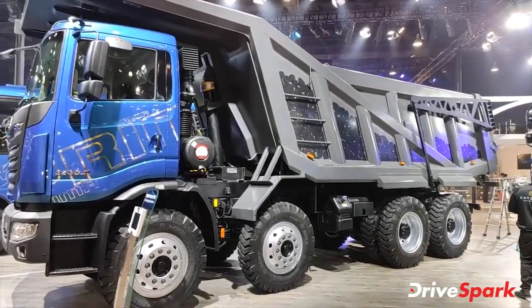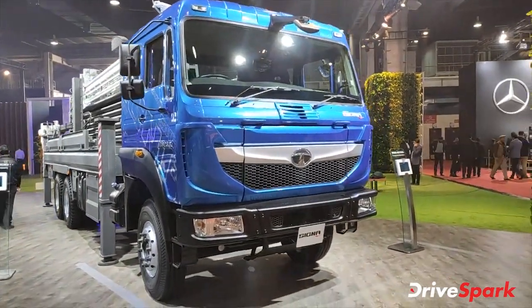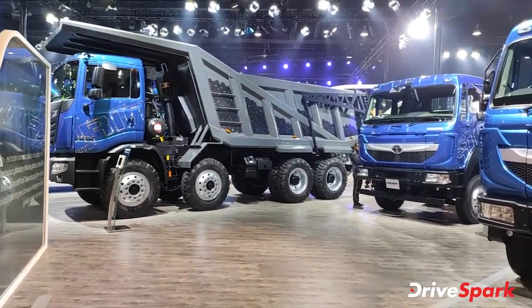So this was the truck section. If you liked the video, please like, share, and subscribe. See you next time. Thank you so much.